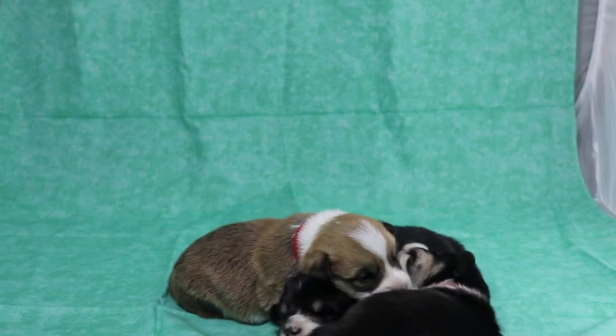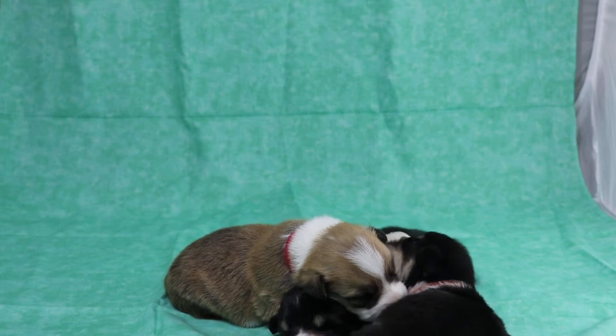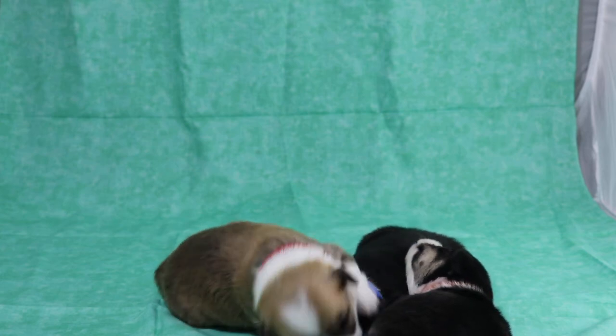This is Tim of ArkansasCorgies.com. Here we have the Rapunzel and Robin Hood Litter, born November 24, 2020.